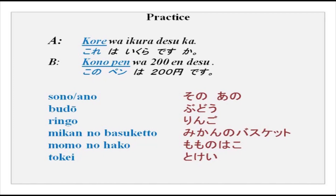Now, we have A-san and B-san here. Kore wa ikura desu ka? Kono pen wa nihyaku en desu. So what you can do now is you can replace kore with kono, sono, ano, and also you can replace it with names of things — budou (grapes), ringo (apple), mikan no basketto, momo no hako (momo is peach and hako is box), tokei (watch). You can also replace all of this with these words. If you are using the name of the objects, then before that kono will come. If you are just pointing at things, then only kore will suffice.